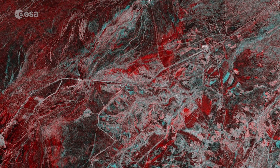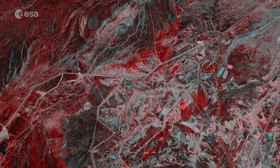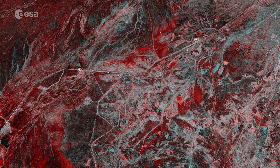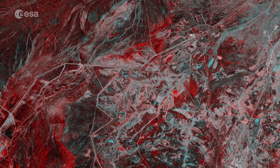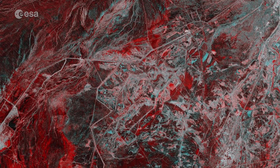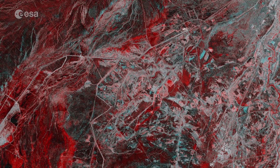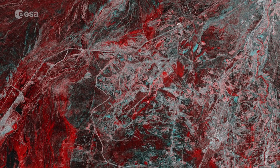After the searing dry heat of summer, November typically signals the start of Iraq's rainy season, but November 2018 brought heavier rain storms than usual. Many parts of the country were flooded as a result. Thousands of people had to be evacuated, and infrastructure, agricultural fields and other livelihoods were destroyed. And tragically, the floods also claimed lives.